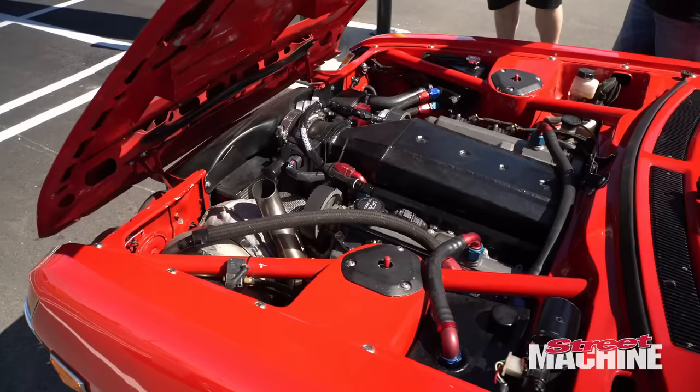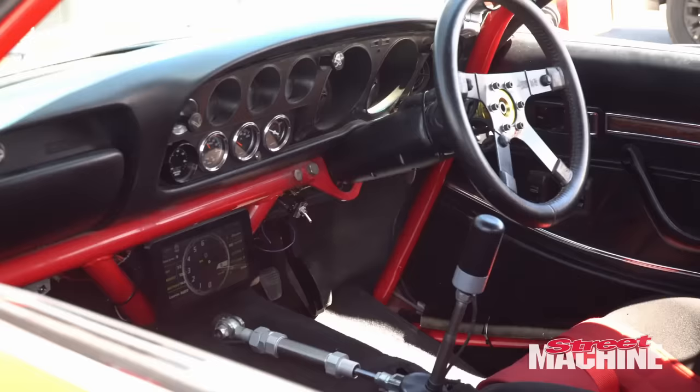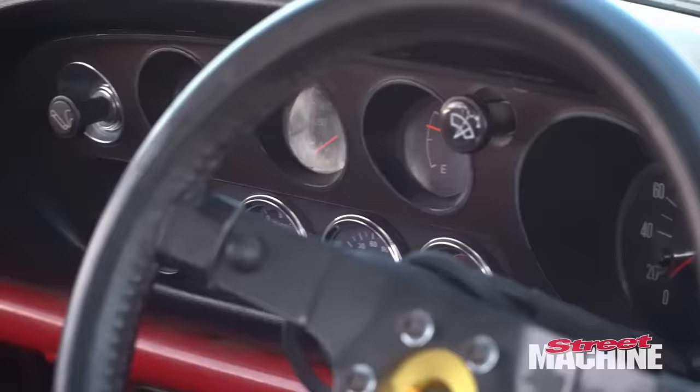So a little Lexus 4 litre V8, GDR Nissan running gear in it, Hollinger gearbox so manual. So that'll be interesting this weekend. That's pretty much it.